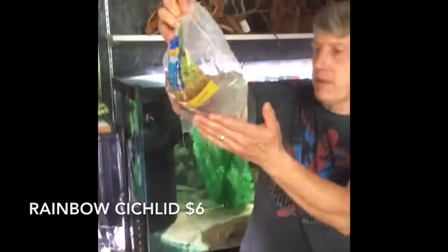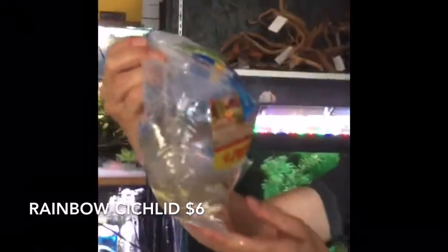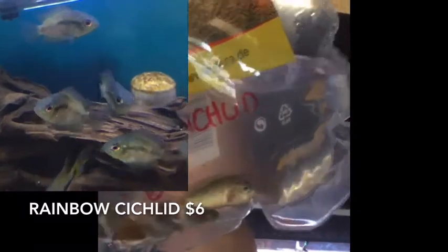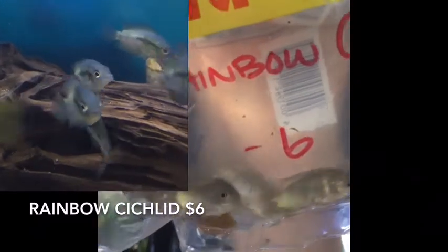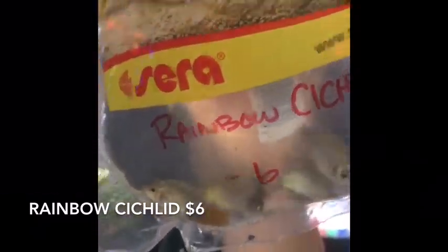Next thing up — rainbow cichlids. Wasn't even sure that's what those were because the color seems off — of course they're a little bit stressed from shipping. Get a nice gold to brown color on these guys as they get bigger. Super cool, not so aggressive or huge as a Central American or South American cichlid.